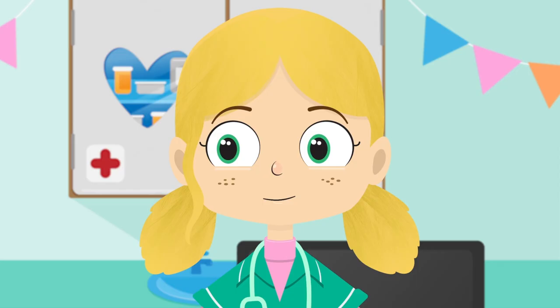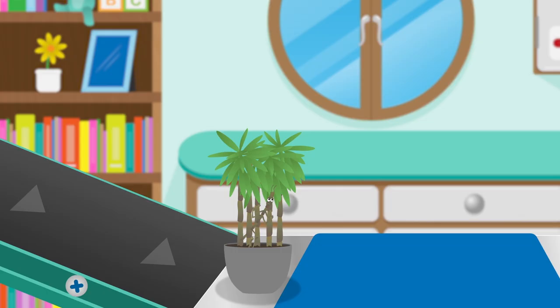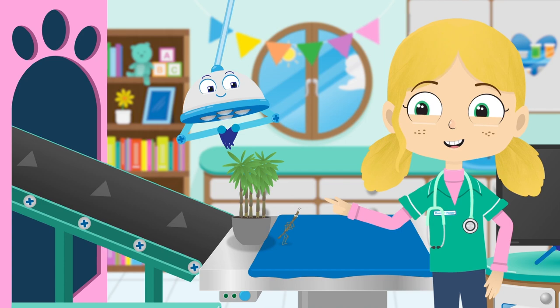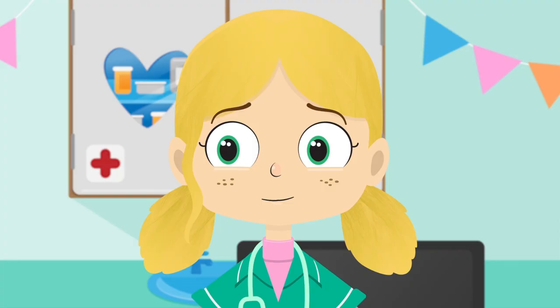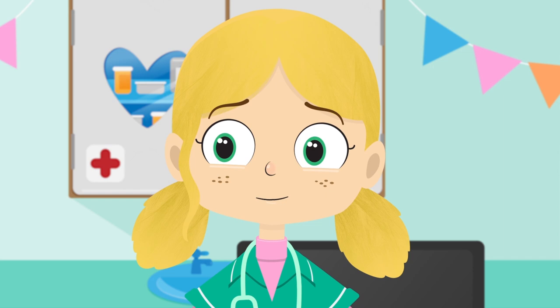Robbo, can you try and spot Joe? I don't think he's in there. I'm having trouble spotting Joe, Dr Puppy. Oh, there you are Joe. Why are you sad? You're sad because you're sick of being ignored by people.